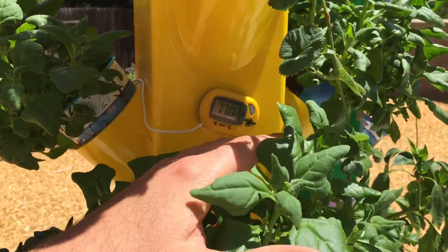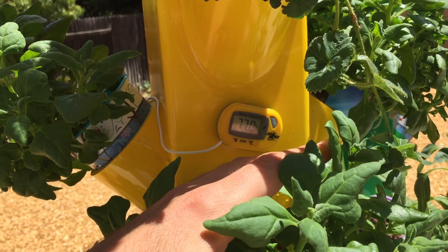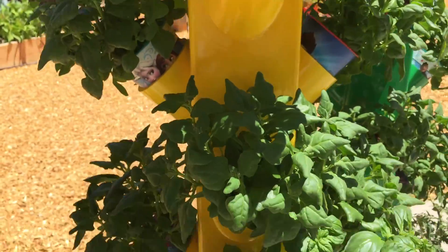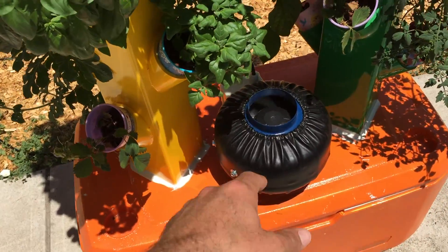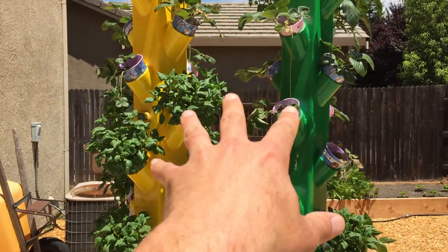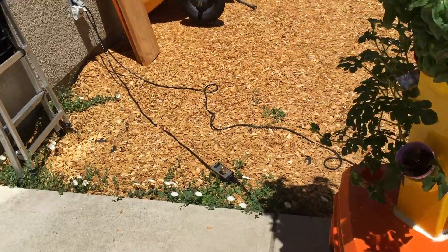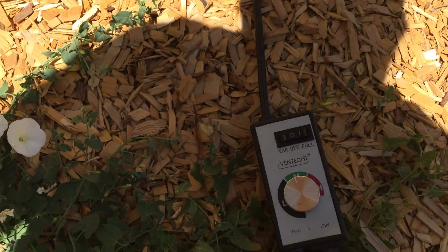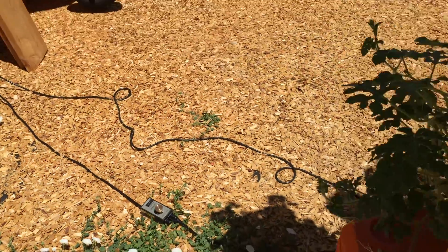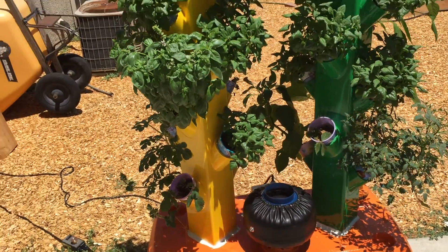It's about 95 degrees out here — I'm in Lincoln, California, just outside of Sacramento. It's June 28th and the water temperature coming through my tower is 77 degrees, because I've got my inline fan going. It kicks air down into the reservoir, I've got holes drilled in the towers, and the air comes up doing an evaporative cooling type of system. Right now it's set to low-to-medium, and if I turned it up higher it would cool down another 5–10 degrees within about 10 minutes.